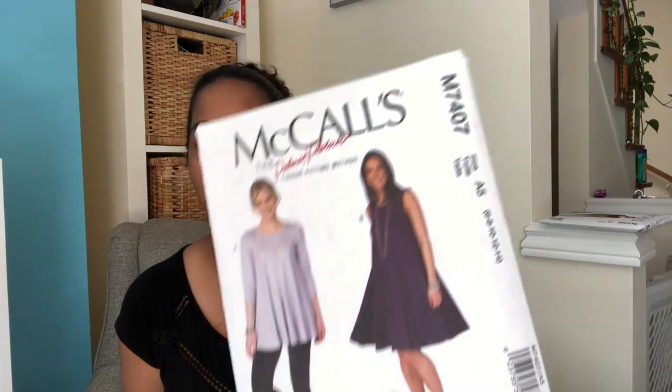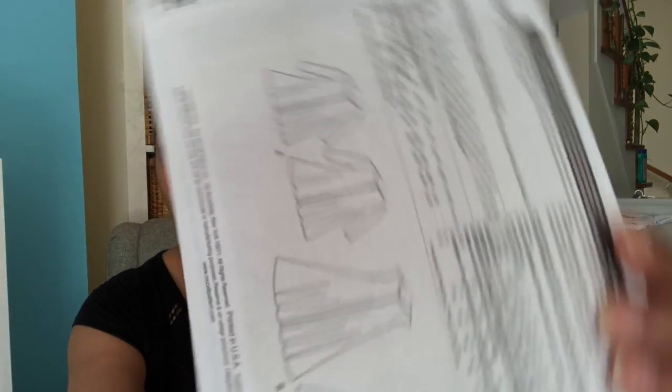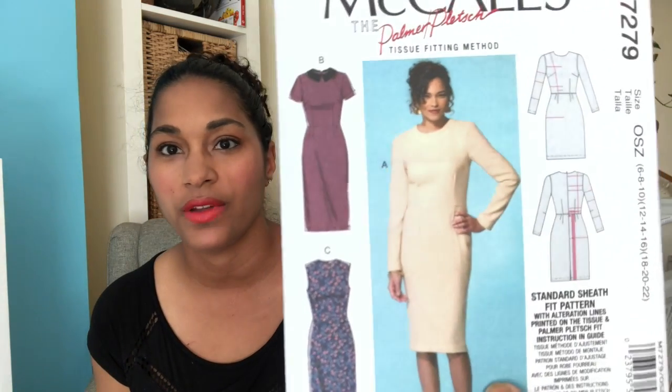I also got a number of the Palmer/Pletsch patterns. I had mentioned in a previous video that I bought the Palmer/Pletsch method book, and the patterns they make for McCall's already have the fitting adjustment lines drawn in. The first one is M7407 — a loose-fitting knit top or dress with a center seam. I thought it was really cute and easy, a good one to start with.